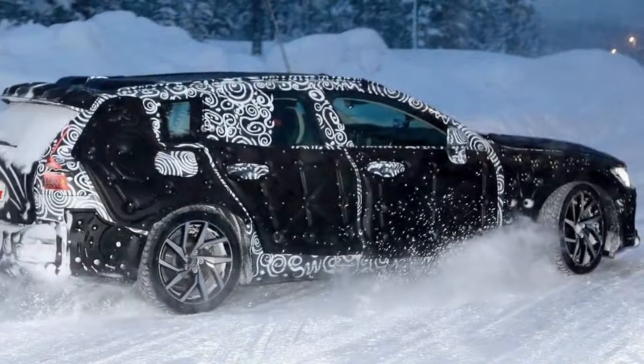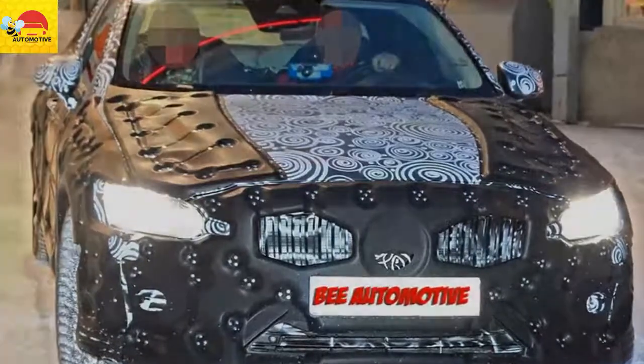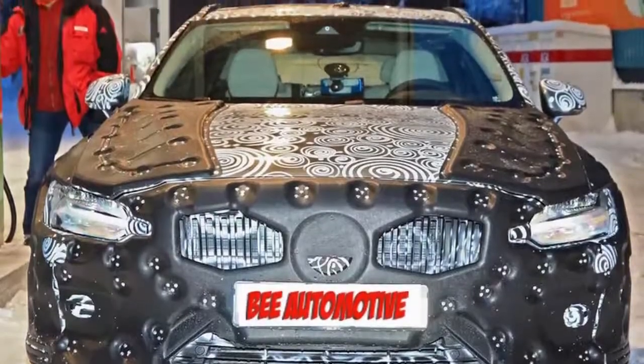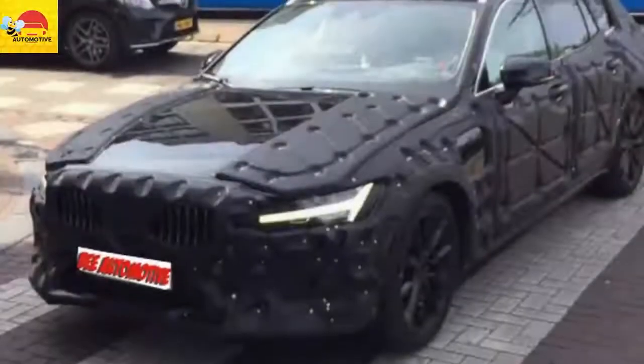In typical Volvo fashion, the test mule was wearing rather unusual camouflage clothing — a high-contrast swirly camouflage covering the entire body, combined with plastic add-ons on some of the panels. The extra layer of disguise looks somewhat like Swiss cheese with all those holes in it, giving the V60 an interesting appearance, if a bit on the odd side.